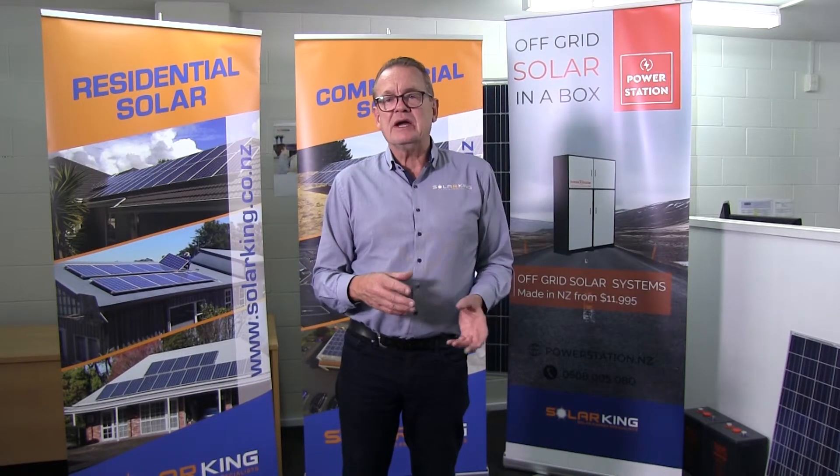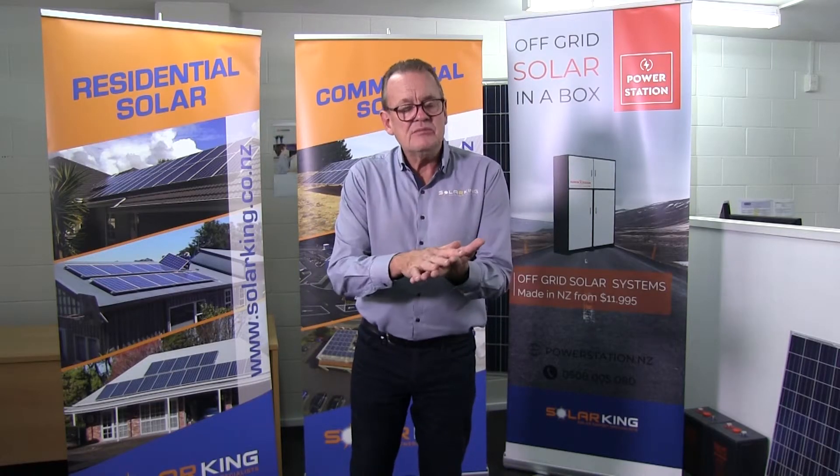Lots of people call us and say 'I want to go off-grid,' but they don't really mean they want to go off-grid. They mean they don't want to rely much on the power company. So that's one of those terminology issues — off-grid, grid-tied, hybrid.